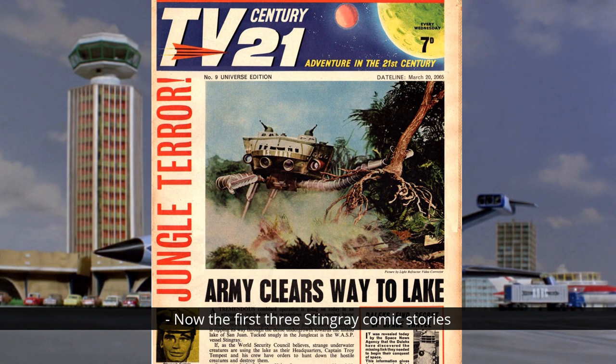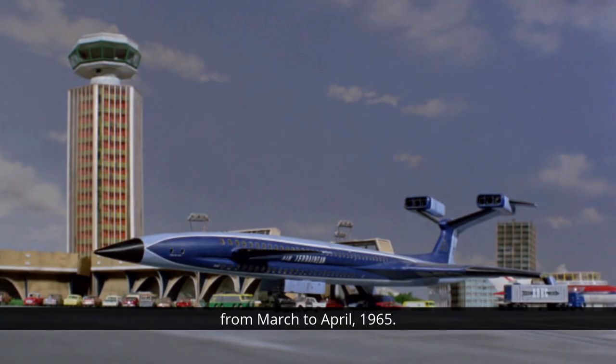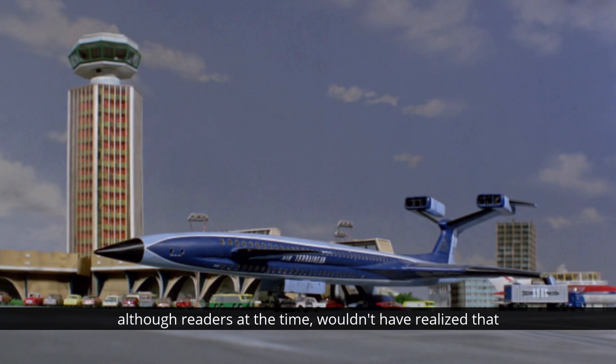The first three Stingray comic stories all included stills from the television series as part of the action - every half a dozen panels or so, there would be a screenshot to make it feel like you were watching an episode of the show, except in colour rather than black and white. In addition to being realised by Ron Embleton, the famous TV 21 artist, the Fireflash and the Sidewinder were both represented by screenshots from the as-yet-unaired Thunderbirds. The Crustavons story ran from March to April 1965, which means it started a full six months before Thunderbirds appeared on television. It was one of the first hints in the comic of Stingray's imminent successor, although readers at the time wouldn't have realised that.